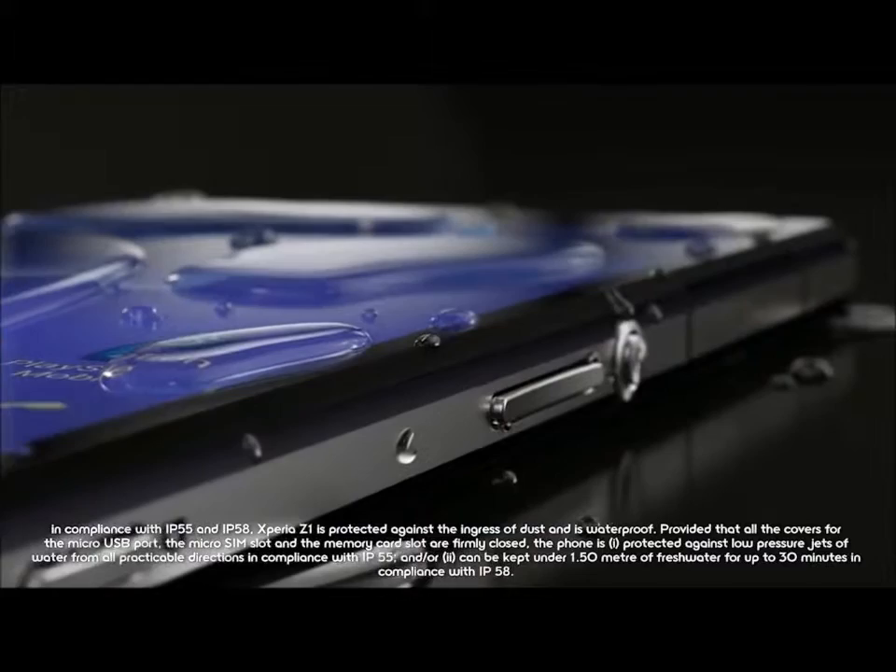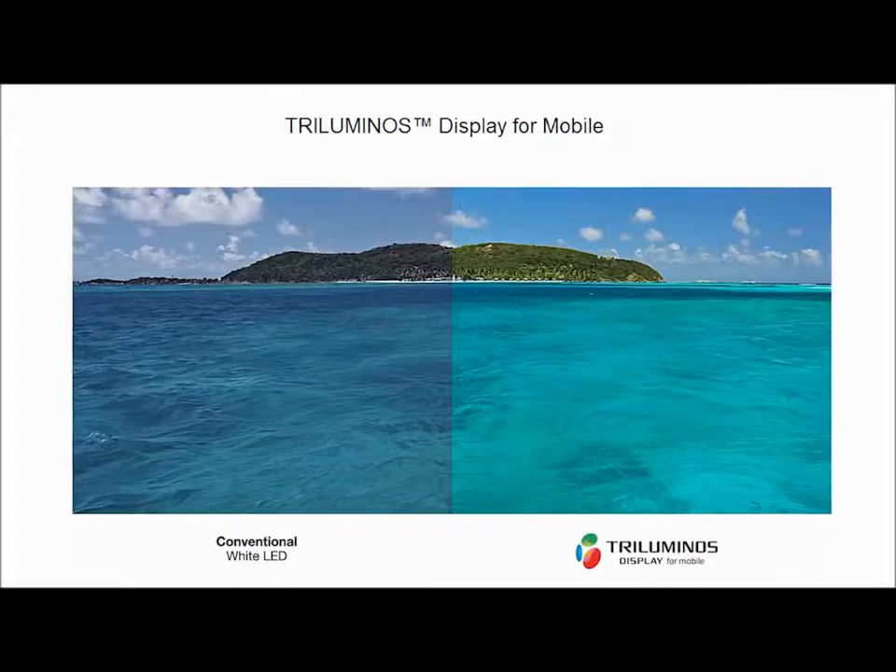Tell us about the screen. Well, this is a 5.2 inch screen — a little larger than the Z1, slightly larger. And of course it's full 1080p. It's Triluminous, of course — a Triluminous display. And you have the X-Reality for mobile picture engine — all that is in there as well.